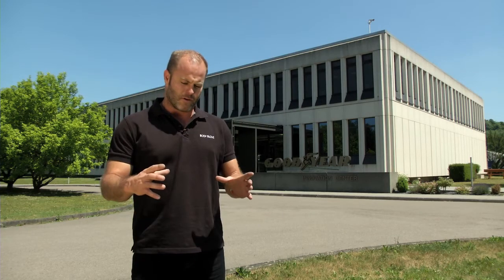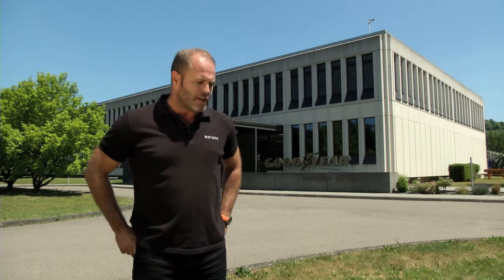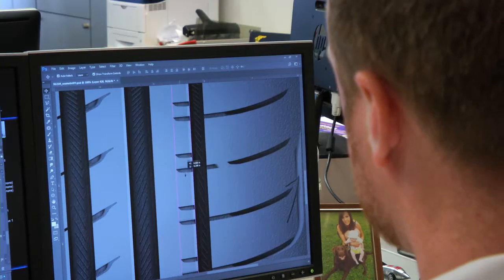Tyres — those four black rubber things that nobody really pays too much attention to — have brought me to the city of Colmerburg in Luxembourg. This is the home of Goodyear and the Innovation Center. Not only do they produce tyres, but more importantly they're producing the tyres of the future. We're going to find out what those look like.